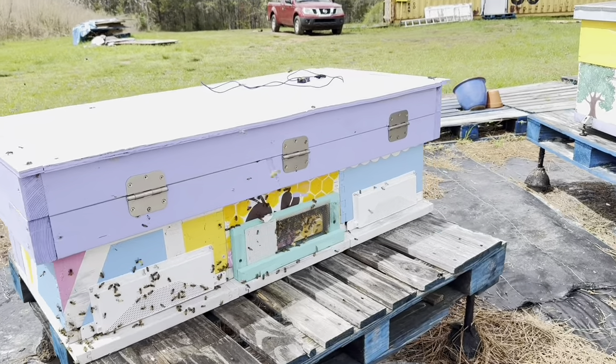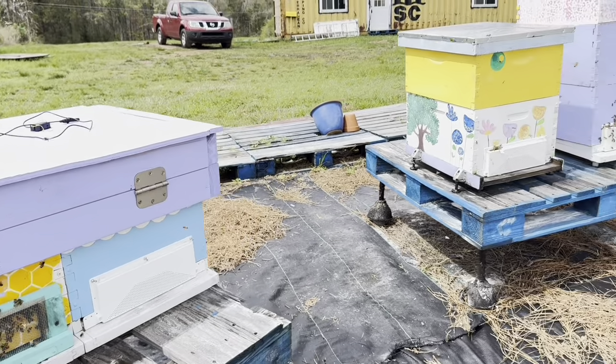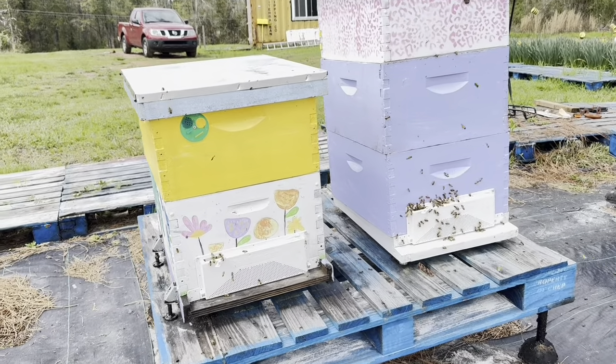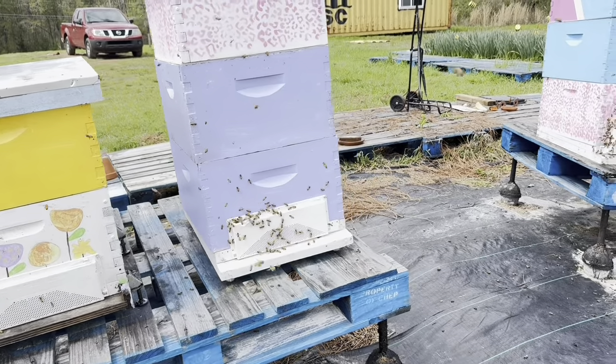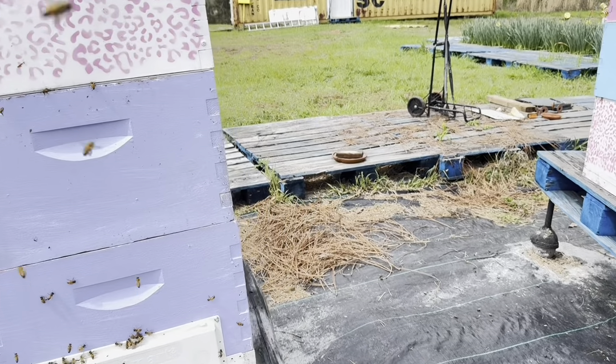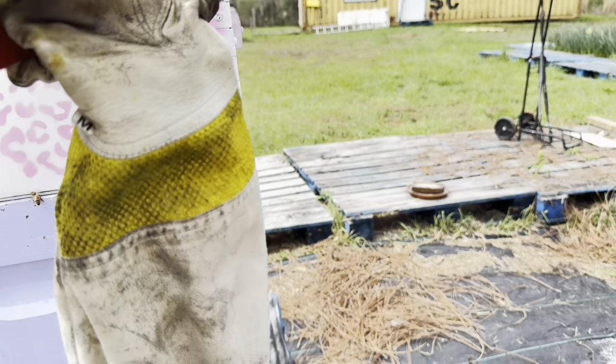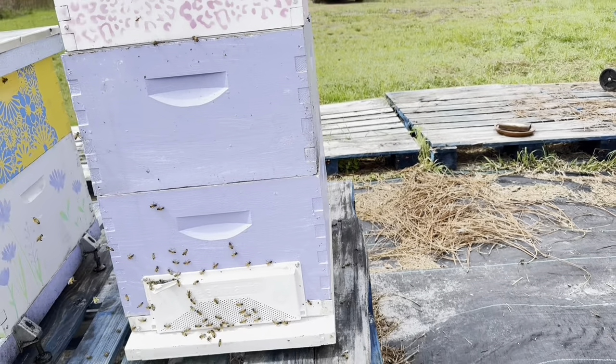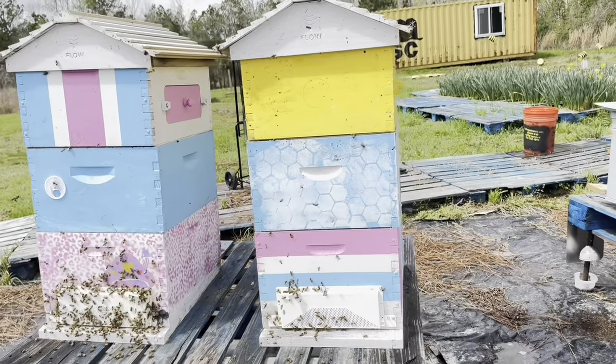There's one of the new horizontal hives — looking good. This is my weak little hive, which got invaded by ants not once but twice. Another Flow Hive — looking good. They're really fussy, so I'm using two deep brood boxes.